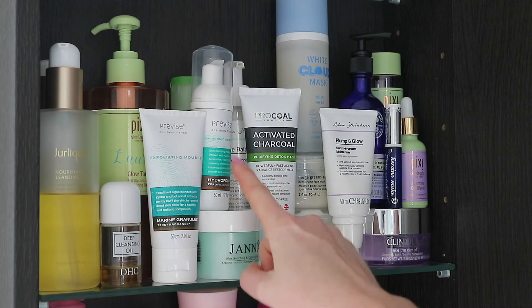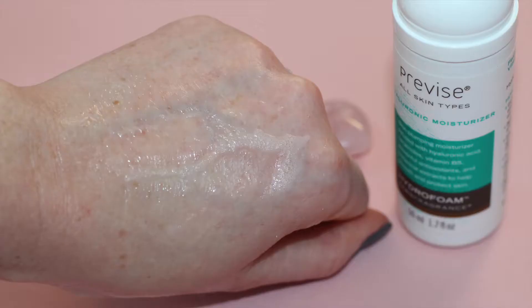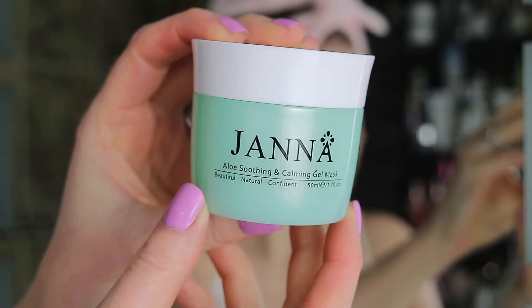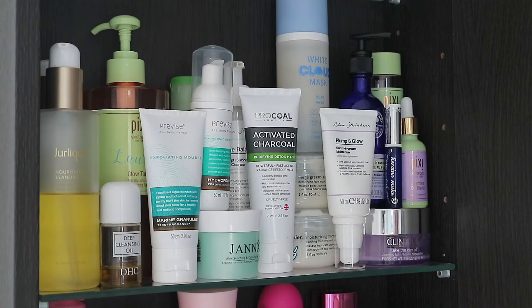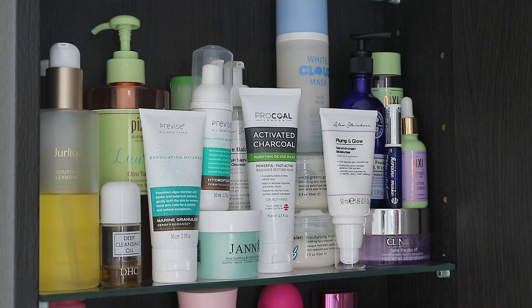On to the next shelf. New products here are these two Proivdes Skincare products: the Exfoliating Mousse and the Hyaluronic Moisturizer, which is a hydro foam. These were very kindly gifted to me — they're all natural with zero fragrance. So far so good, but I still need to use them a bit more to form a final opinion. Also new is this Janna Aloe Soothing and Calming Gel Mask — I absolutely love these sleeping gel masks. You can use it as a mask or a moisturizer, and I tend to use it at night.